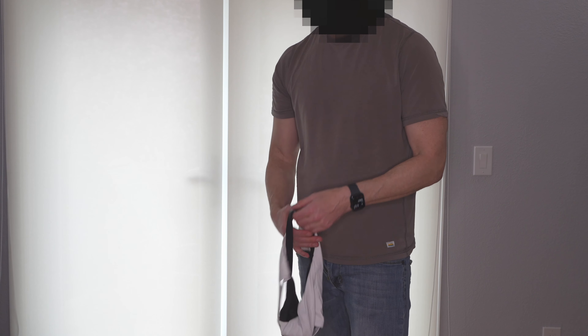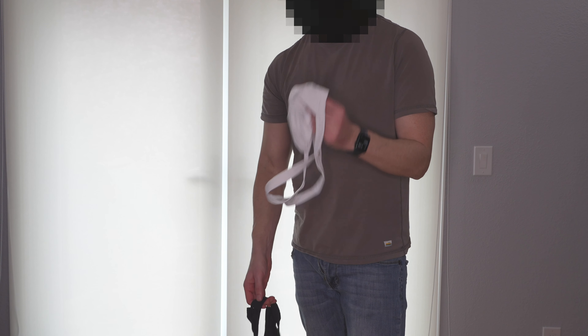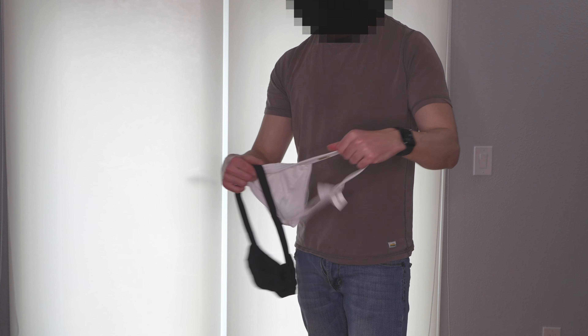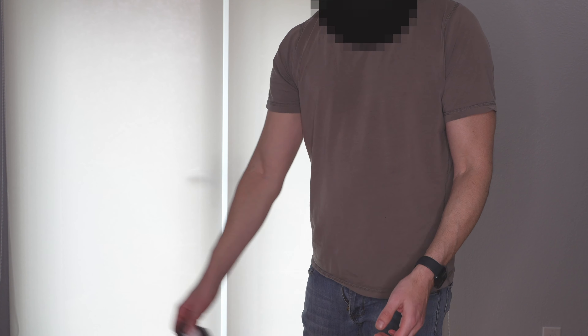Alright guys, let's try on these JJ Malibu swimsuits — 2023 versions, let's say spring. White and black, same style, different colors. Kind of small with a big pouch — let's see how they go.